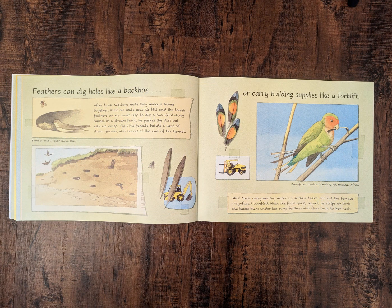Feathers can dig holes like a backhoe. After bank swallows mate, they make a home together. First, the male uses his bill and the tough feathers on his lower legs to dig a two-foot-long tunnel in a stream bank. He pushes the dirt out with his wings. Then the female builds a nest of straw, grasses, and leaves at the end of the tunnel.